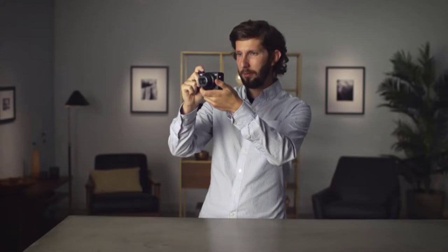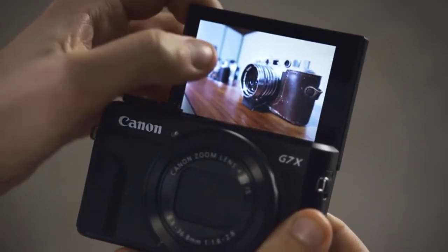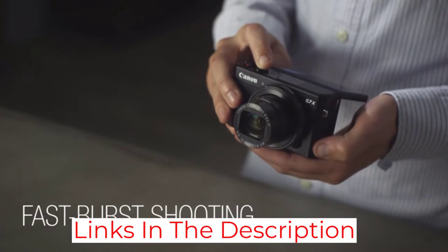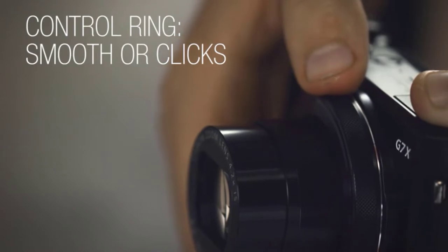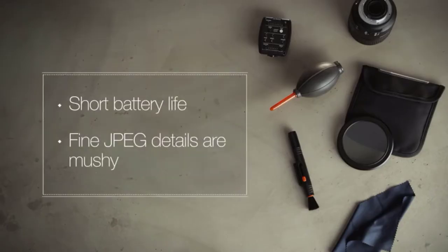The 3-inch touchscreen offers complete control over camera features and has 180 degree tilting up and 45 degree tilting down. There's also optical image stabilization, which is a must-have for any vlogger. Image capture is handled by a 20.1 megapixel CMOS sensor with DIGIC 7 image processor that provides outstanding low-light quality. Wi-Fi, NFC, and Canon's Camera Connect app on both Android and iOS make for an easy way to transfer both photo and video footage straight to a computer.